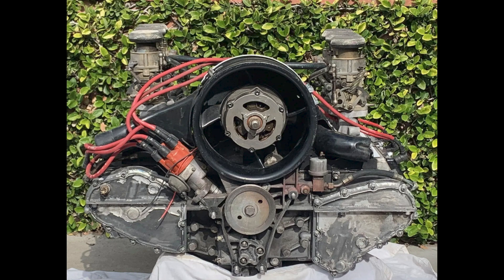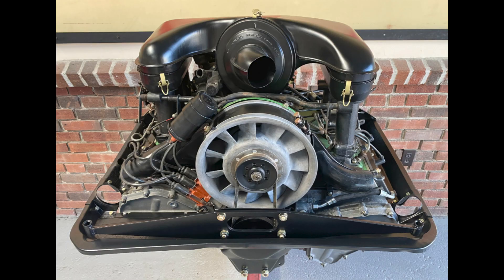Hi there. In Porsche sales today on Bring a Trailer, a 1974 911 2.7 liter engine sold for $68.99. This was likely a fair sale. A 1969 911E engine sold for $10,250.